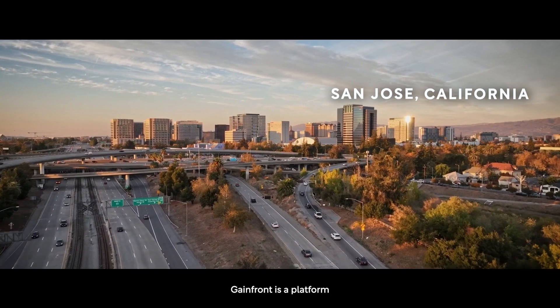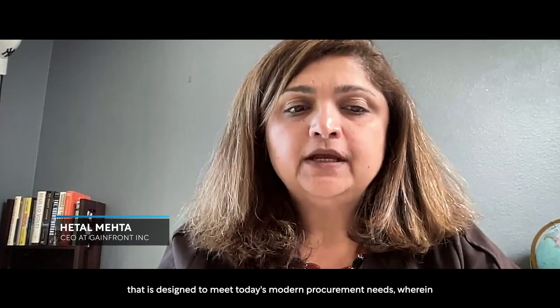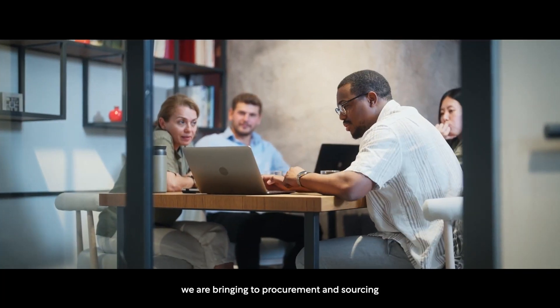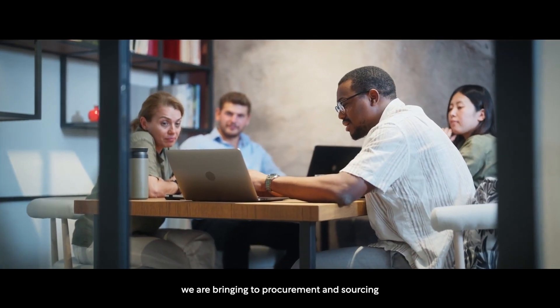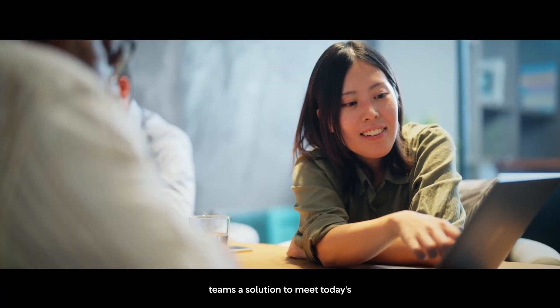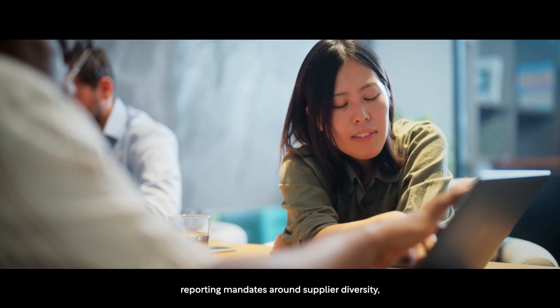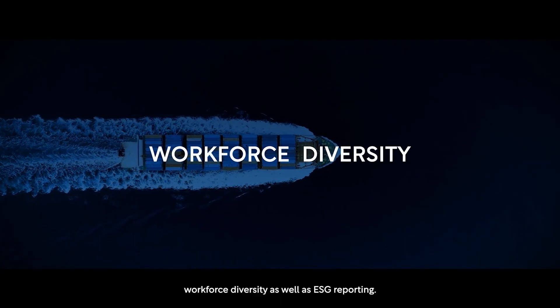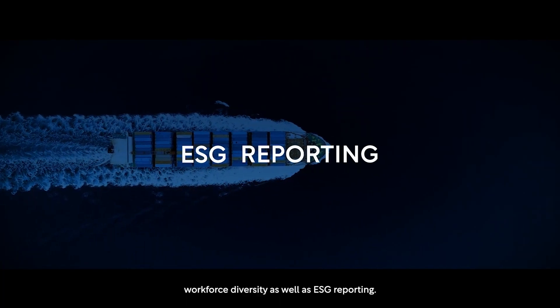Gainfront is a platform that is designed to meet today's modern procurement needs, bringing to procurement and sourcing teams a solution to meet today's reporting mandates around supplier diversity, workforce diversity, as well as ESG reporting.